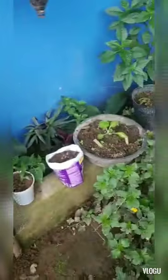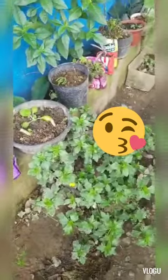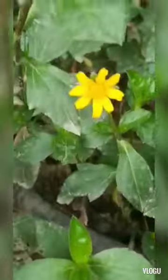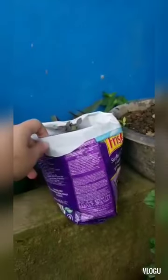At yung mga ibang flowering plants — this one apparently is grass lang, but it looks nice. Ang cute lang ng flower niya.